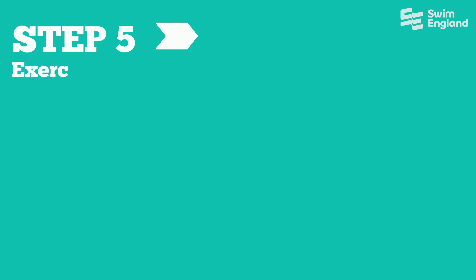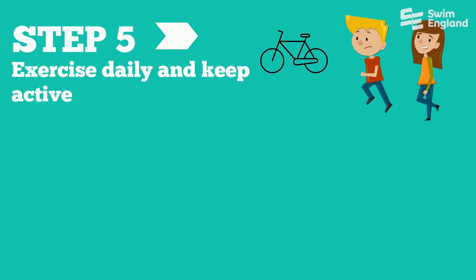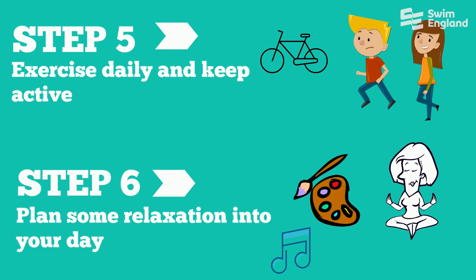Step 5: Exercise daily and keep active. This could be walking, cycling, running or even dancing. Step 6: Plan some relaxation into your day such as meditation, listening to music or arts and crafts.